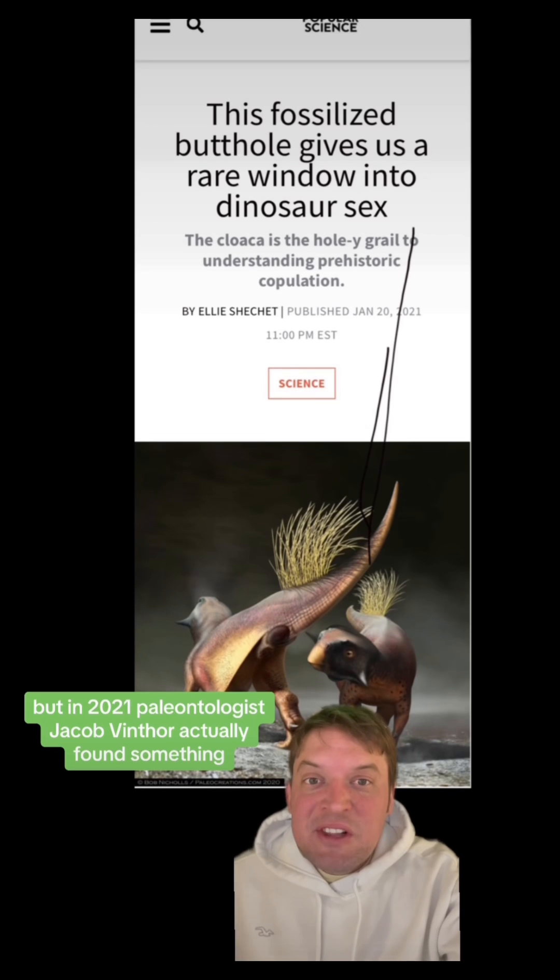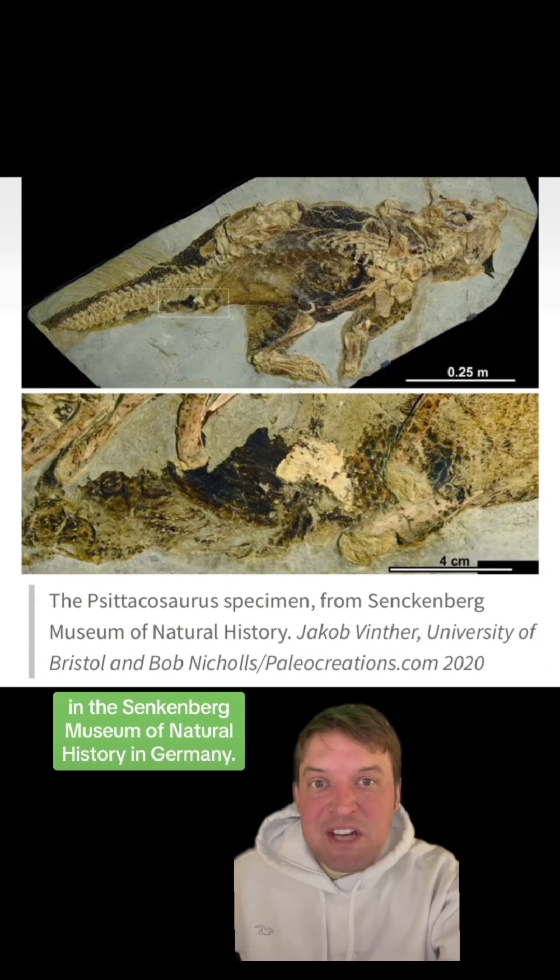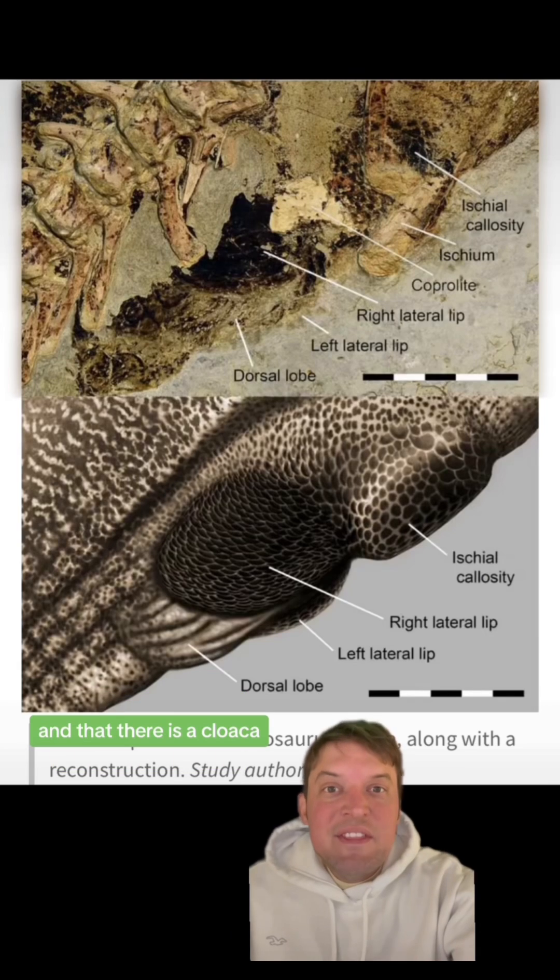But in 2021, paleontologist Jacob Winther actually found something. It was this Psittacosaurus in the Senckenberg Museum of Natural History in Germany. And that there is a cloaca.